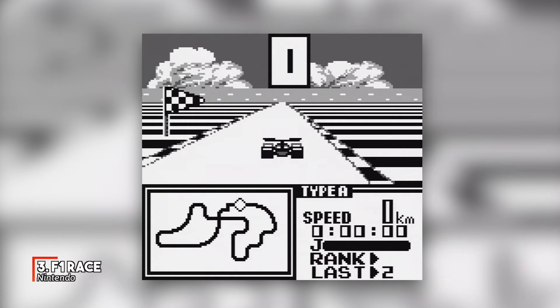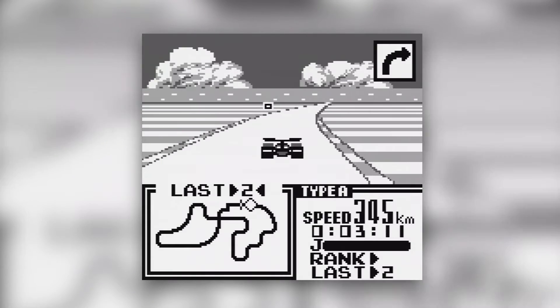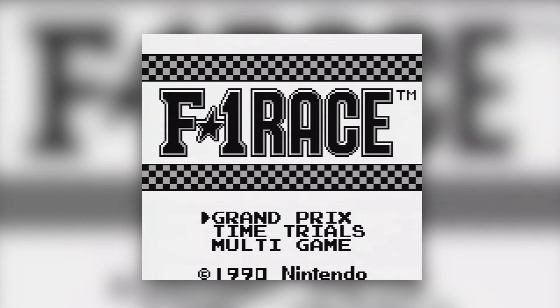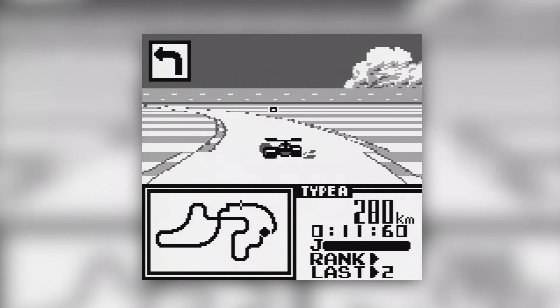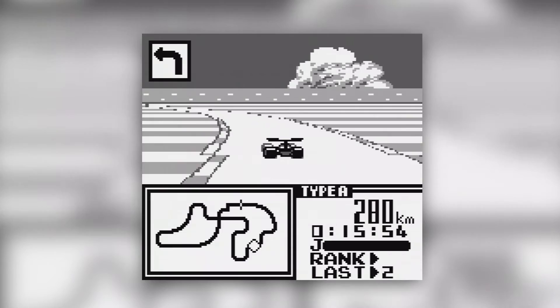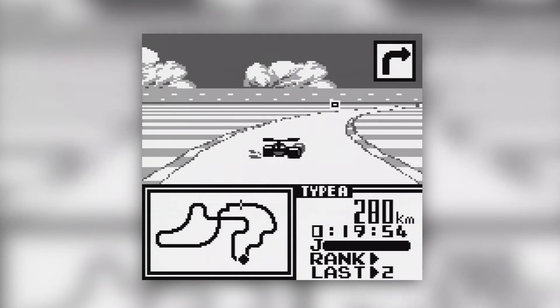Number 3's entry holds the distinction of being a port of a Japanese-only Famicom game, but also a game that was bundled with the Game Boy's 4-player Link Adapter. F1 Race is a pretty decent arcade-style racer, and that bundled 4-player Link Adapter made for some excellent multiplayer action, so long as you could find enough friends with Game Boys and their own copies of the game.